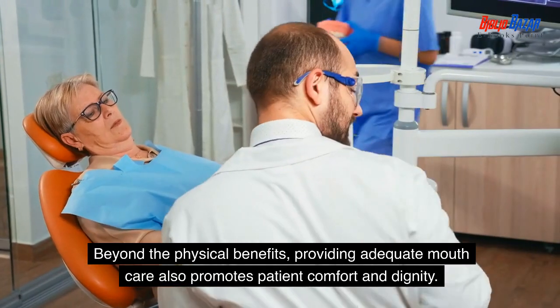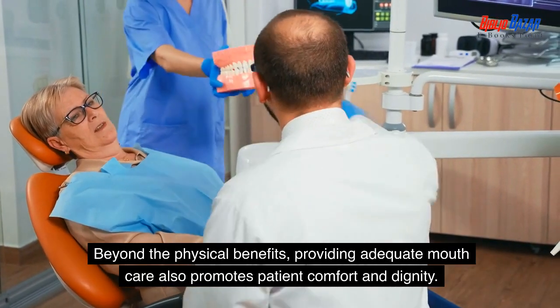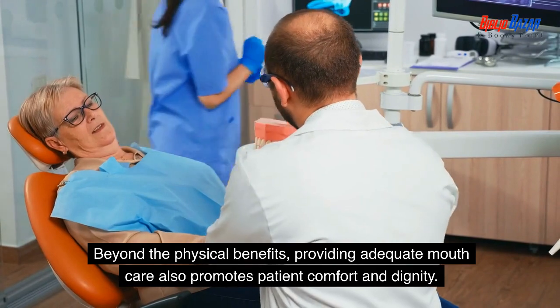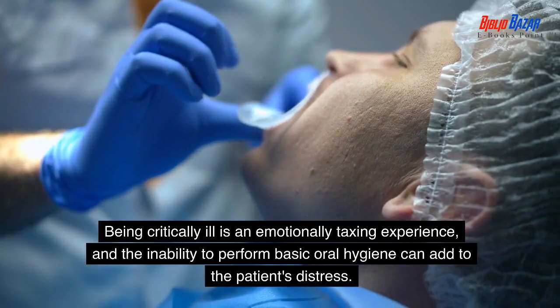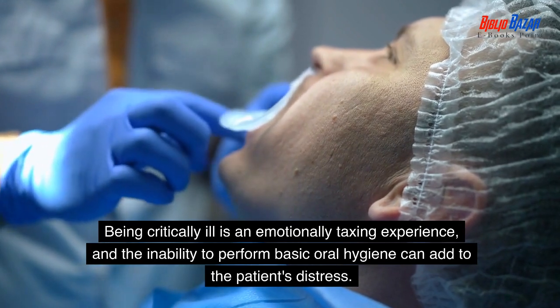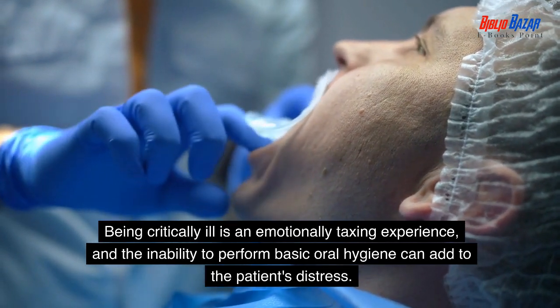Beyond the physical benefits, providing adequate mouth care also promotes patient comfort and dignity. Being critically ill is an emotionally taxing experience, and the inability to perform basic oral hygiene can add to the patient's distress.